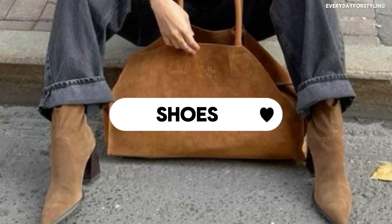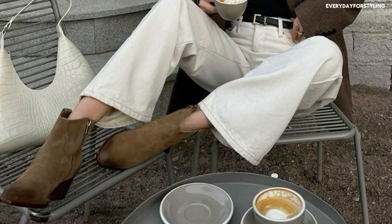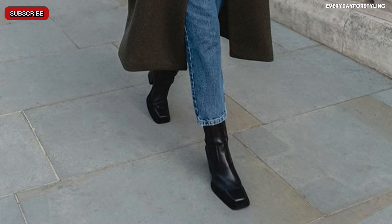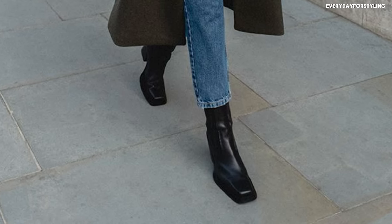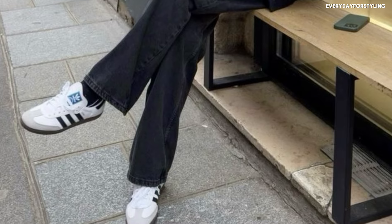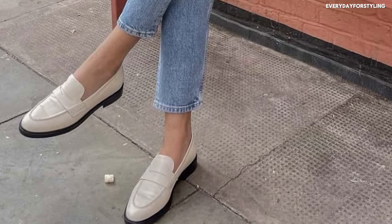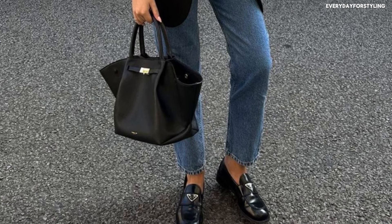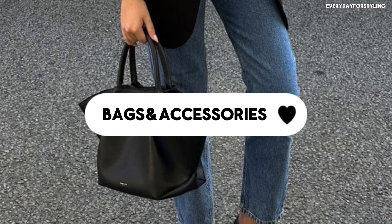Of course, we can't forget shoes. Suede ankle boots are a fall classic — they go with everything and add great texture to your outfits. Square-toe boots are a big trend for 2024 and add a modern twist to your wardrobe. White sneakers are a must-have for casual days and laid-back looks. And loafers are a polished, classic shoe that works for both casual and professional settings — comfortable and stylish.